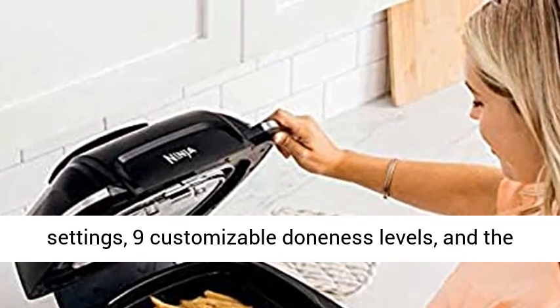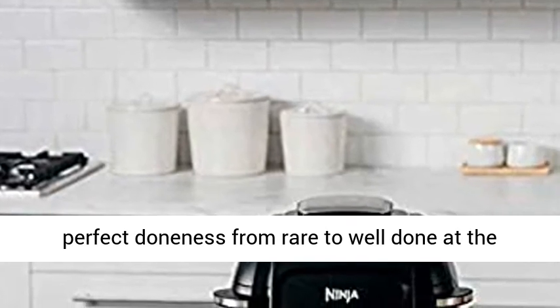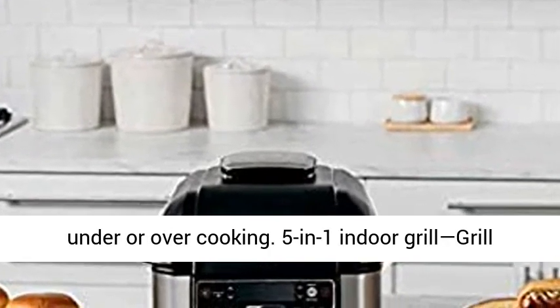Smart Cook System: 4 Smart Protein Settings, 9 Customizable Doneness Levels, and the Foodi Smart Thermometer enable you to achieve the perfect doneness from rare to well done at the touch of a button. No more guesswork and no more under or over cooking.